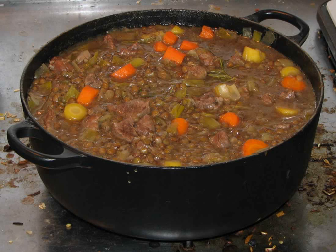Stews have been made since ancient times. The world's oldest evidence of stew was found in Japan, also the place of the origin of fishing equipment.